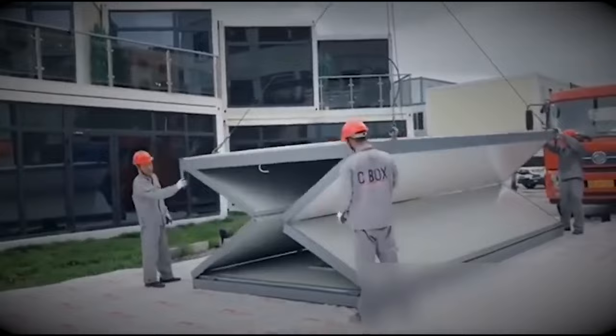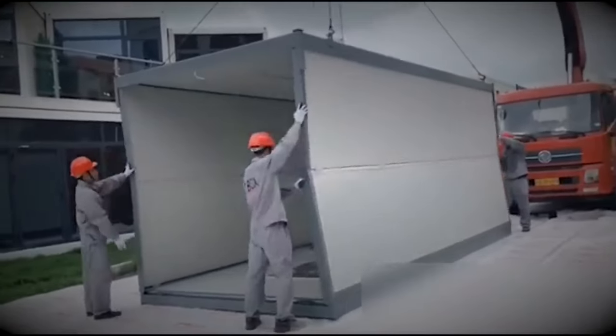Imagine this: a magical foldable container that can turn into a cozy home in the blink of an eye.